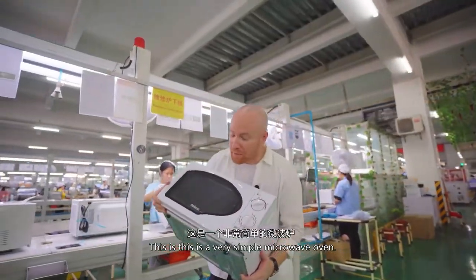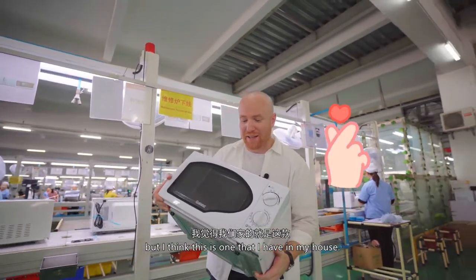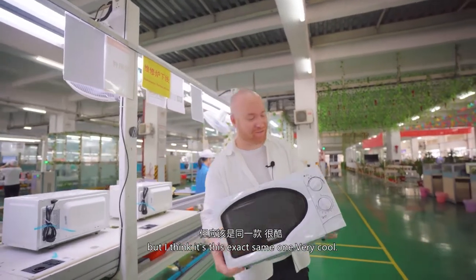This is a very simple microwave oven — not many features, but I think this is one that I have in my house. Mine's black, but I think it's this exact same one. Very cool.